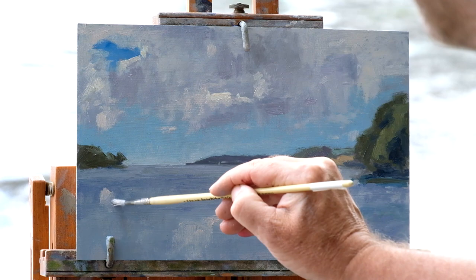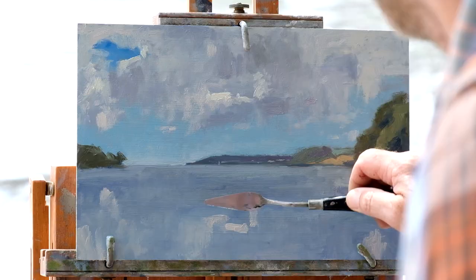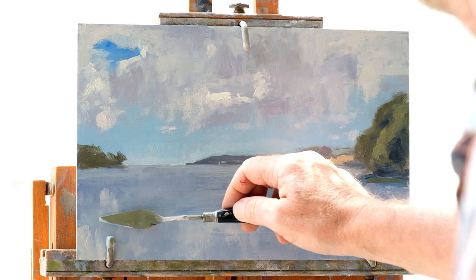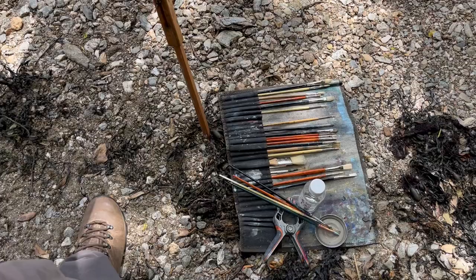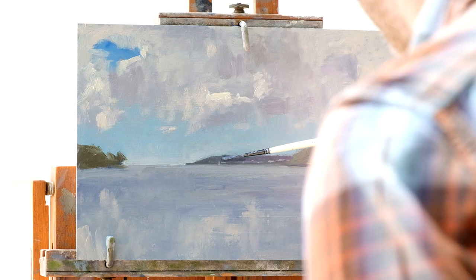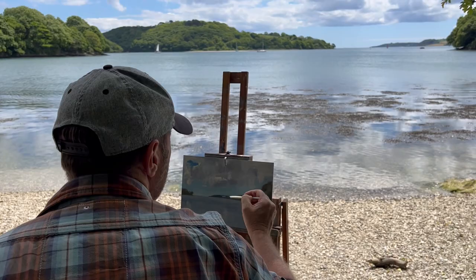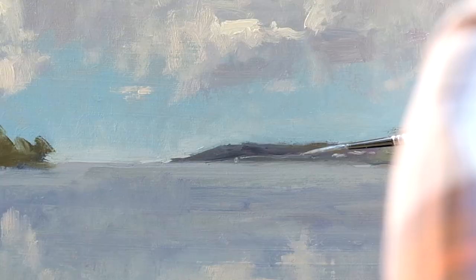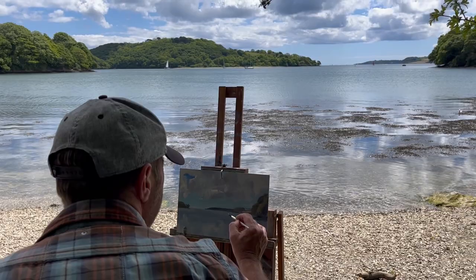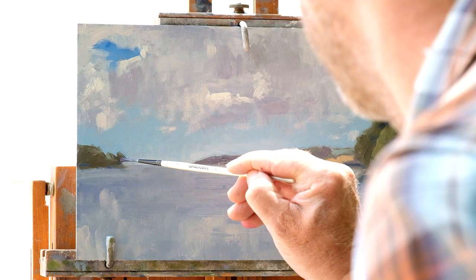Why don't you do the clouds last? I'm not going to break it up — I like this. I need to dry it. Let's just get that.